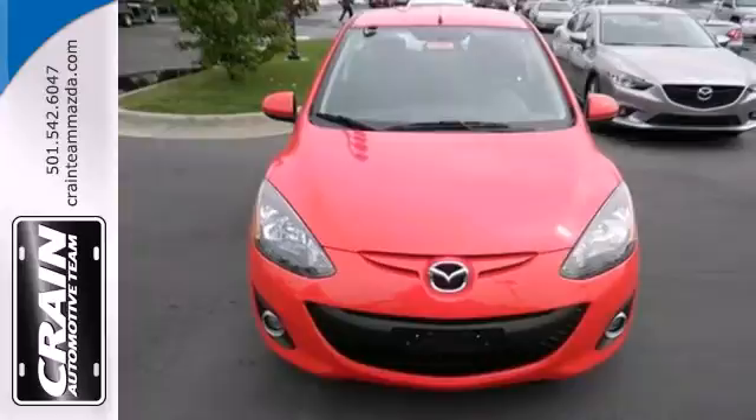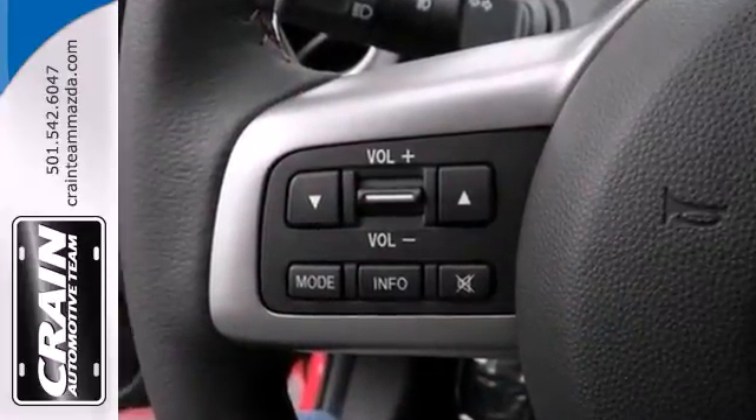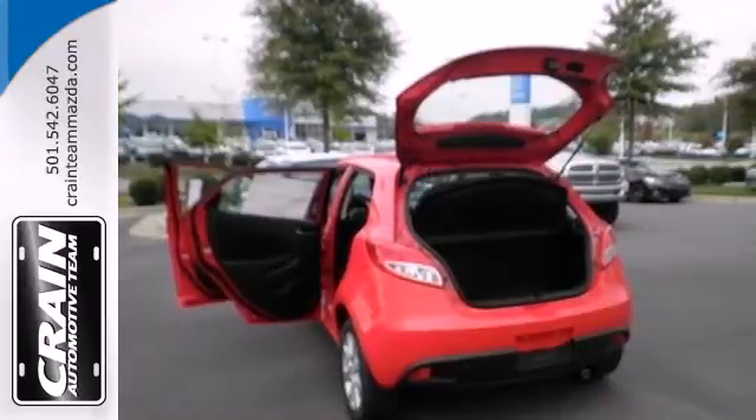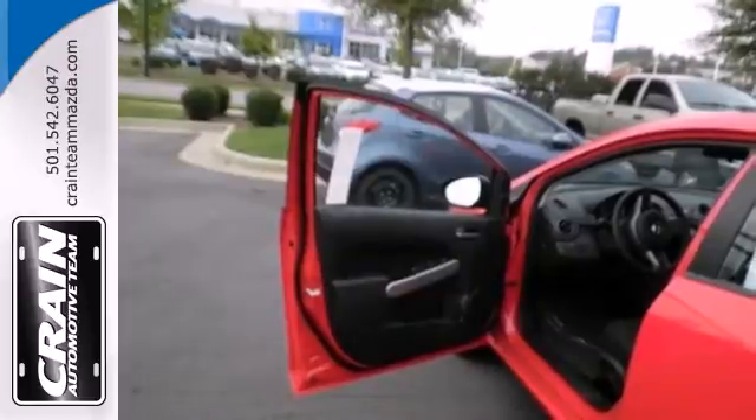This Mazda 2 comes standard with keyless entry, air conditioning, and stability and traction control. It also has a nice MP3 compatible audio system, multiple airbags, and a convenient split folding rear seat.